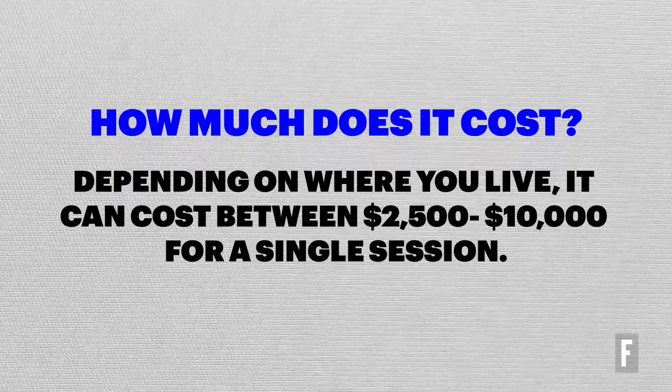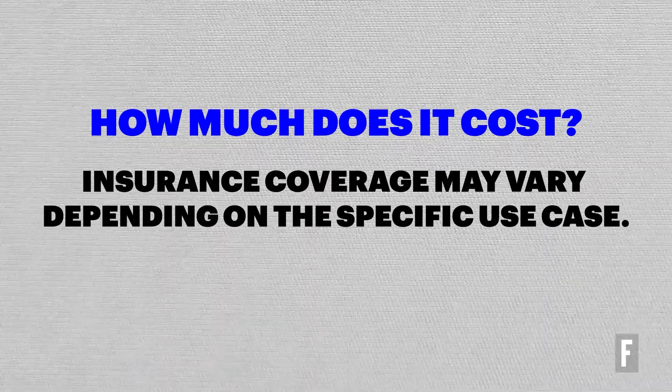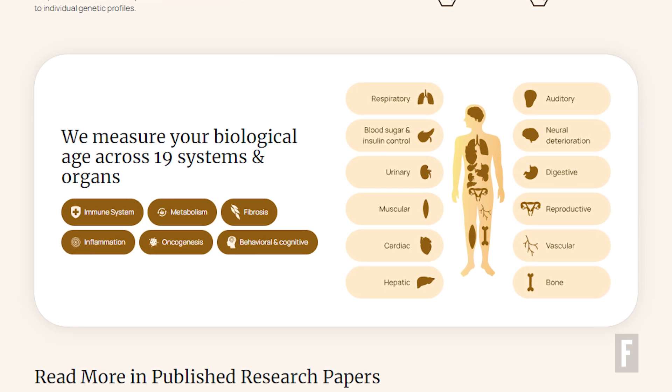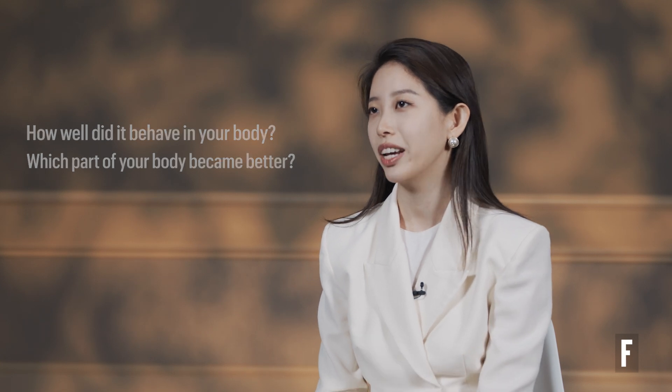We are seeing a huge comparison between before and after even doing one single plasma dilution. We usually recommend people to do testing first to see what their biological age is across different functions and different organs. According to this epigenetic information, you will be able to see the before and after difference and the efficacy of the treatment — which part of your body became better, whether your lung function reversed 1.88 years, or your brain function reversed three years. It's function-based testing where you can see the data.